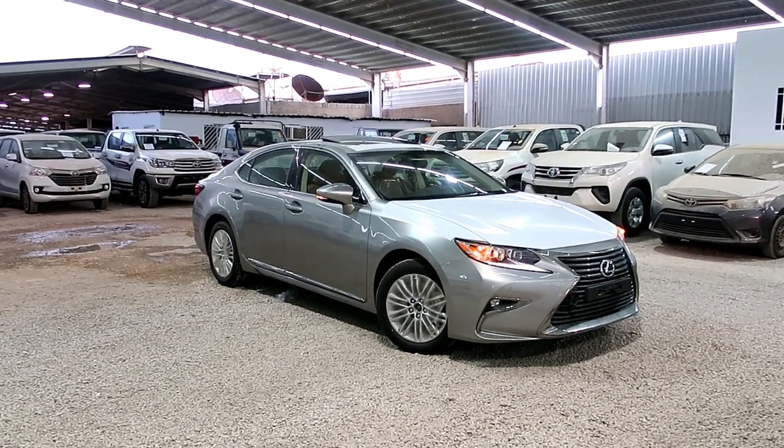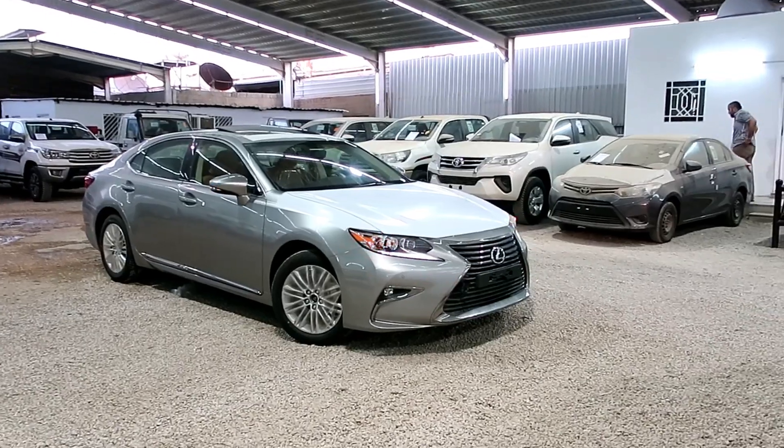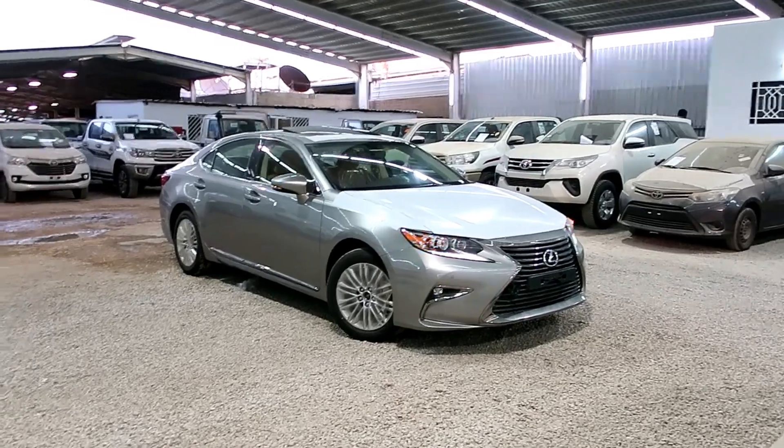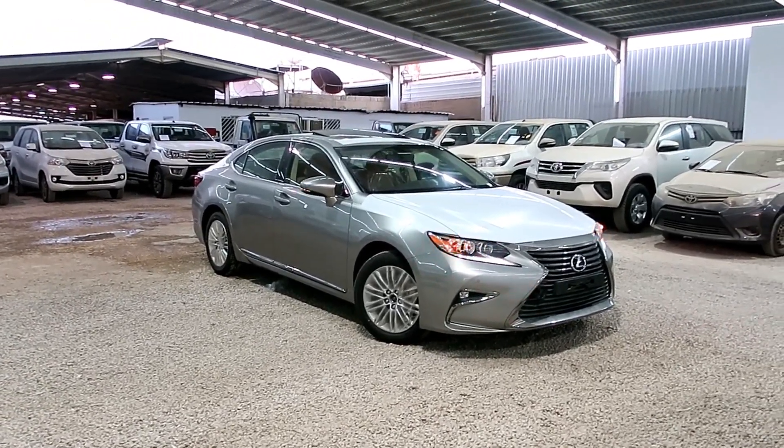اليوم عندنا اليكزيس ES 350 فئة C موديل 2018، وارد لبراين، وهو وكيل عمان ويسمى سعود بهوان. سعر السيارة في حدود 140 ألف ريال تقريباً من السير، لا يشمل الضريبة ولا التسجيل.